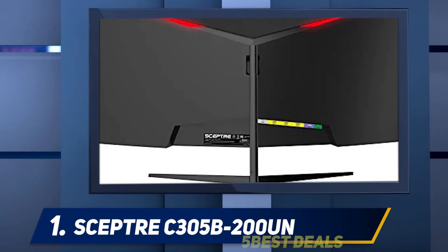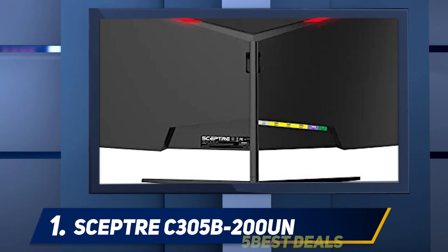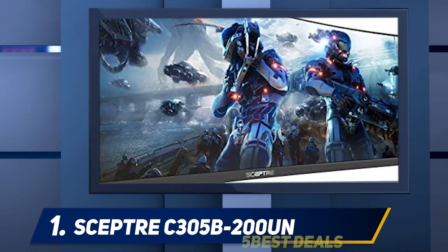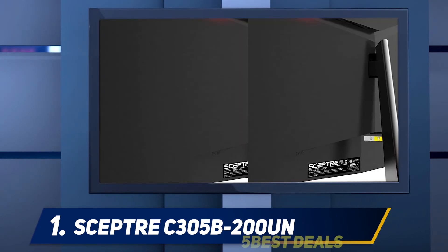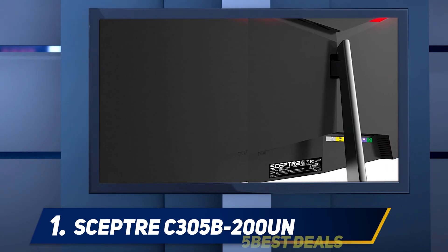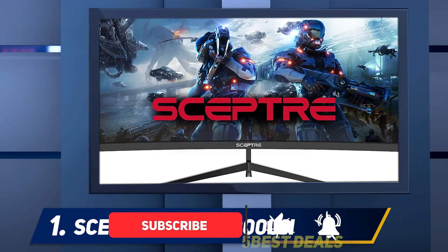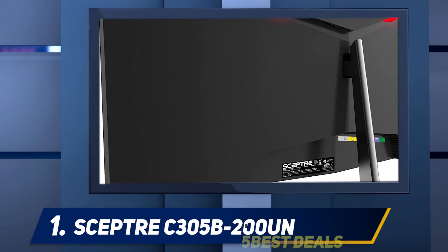And at number one, the Sceptre C305 B200UN. This 30-inch curved gaming monitor is the perfect fit for a highly exuberant gaming experience. It is equipped with a refresh rate of up to 200Hz, providing gamers with enhanced visibility where frames transition at a rapid pace without leaving any blurred graphics. Enjoy smooth, on-the-spot movement with no stuttering or lagging.